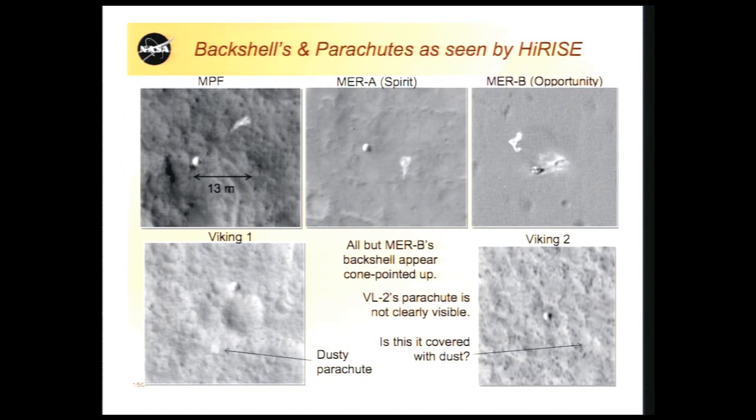For HiRISE and LROC as well, we've had fun finding all of our own debris left behind on Mars and the Moon. This is a family portrait of back shells and parachutes from past landers on Mars prior to Phoenix — Mars Pathfinder, Spirit and Opportunity, which landed only four years before HiRISE took these pictures, and Viking 1. We were surprised to still see the parachute of Viking 1 thirty years later.